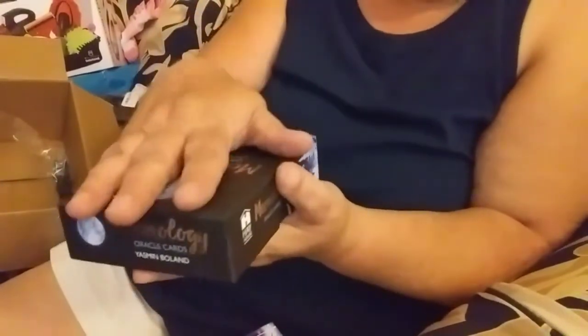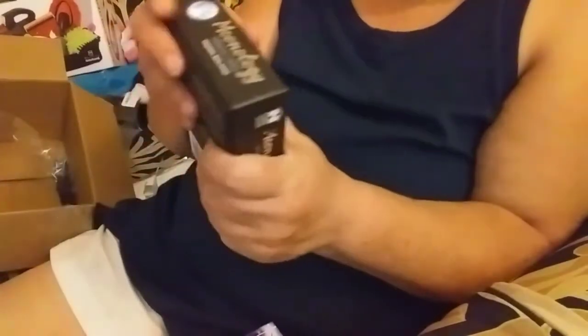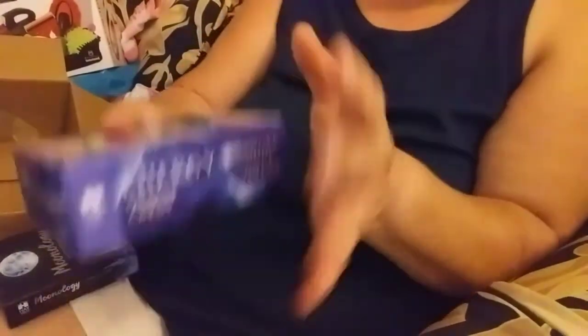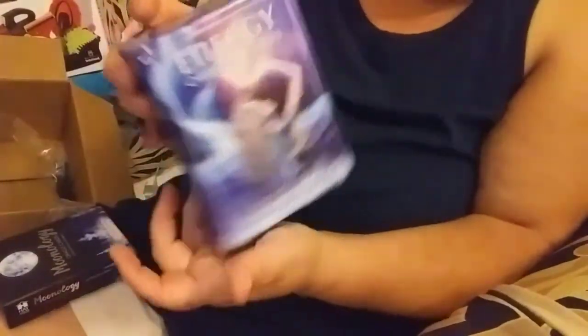When I'm sure that I'm connected well with this, I will start working with this alongside my other deck, and then I will also start getting to know the Energy Oracle Cards. So that's what I've got.